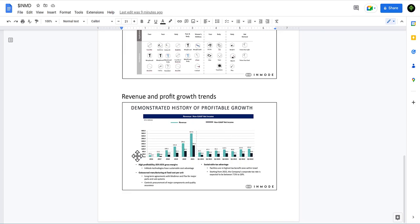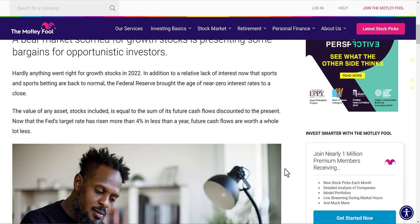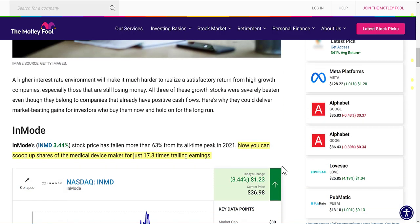Looking at their revenue and profit growth trends, we're seeing huge growth in revenue year-over-year and quarterly. The only stutter was Q1 2022, but since then growth has been strong with very nice margins. A key point is that InMode is disrupting an enormous market for cosmetic surgeries and procedures with minimally invasive technology.